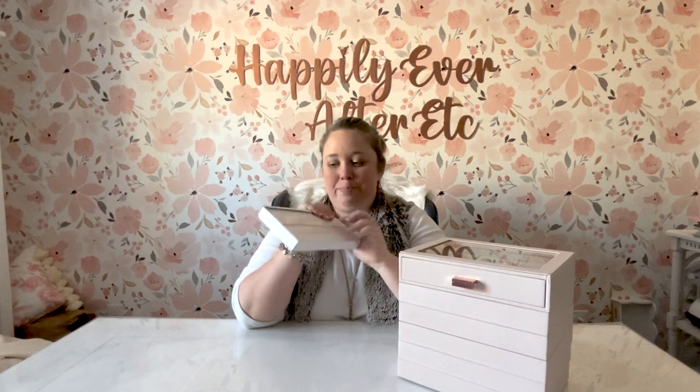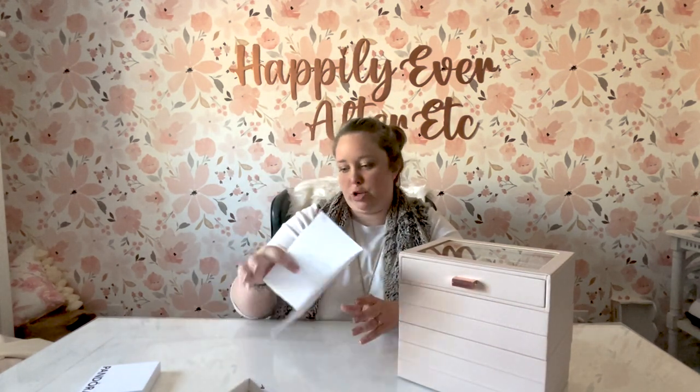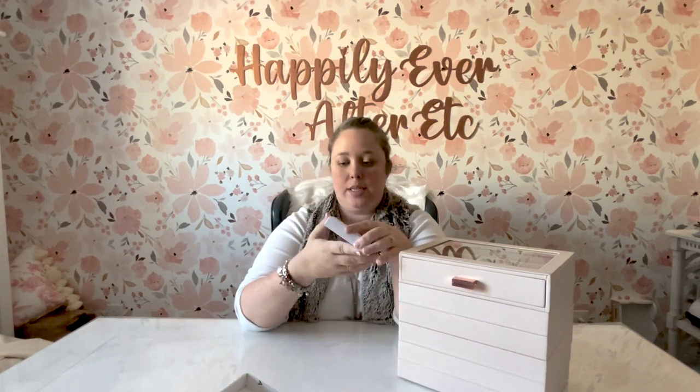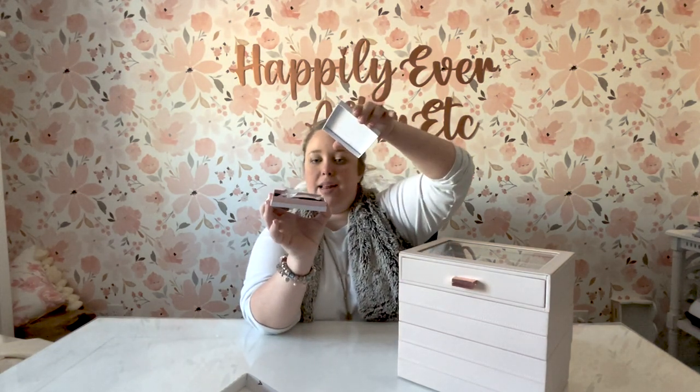I only brought the box out because two of the charms I got are meant to go on a bracelet and I want to see how they look. Pandora has some new packaging that I haven't seen yet. Inside, of course, is the box — it has all the Pandora branding on it, my receipt for my four charms, and the actual charm box. This is the new box and it's very flat, with that pop of pink inside, which is nice. I've seen it on video but never in real life.